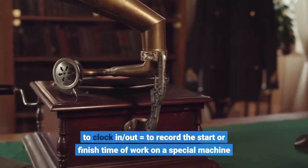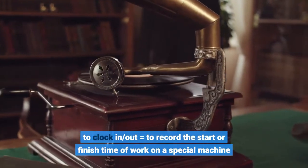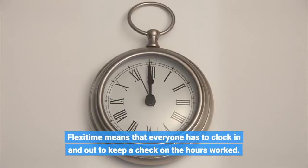To clock in/out equals to record the start or finish time of work on a special machine. Flexi time means that everyone has to clock in and out to keep a check on the hours worked.